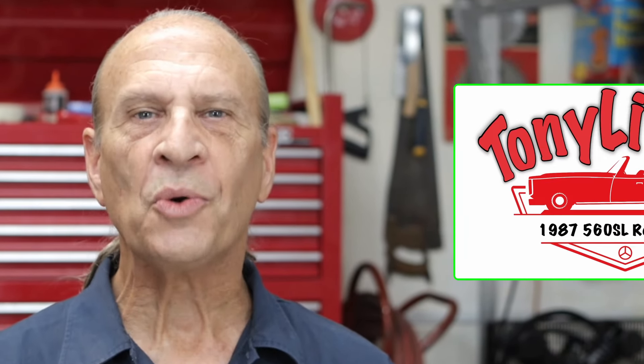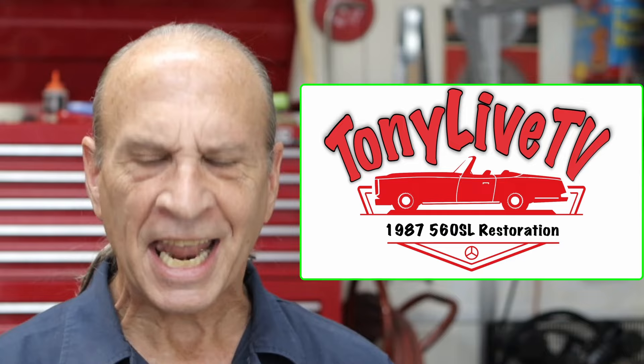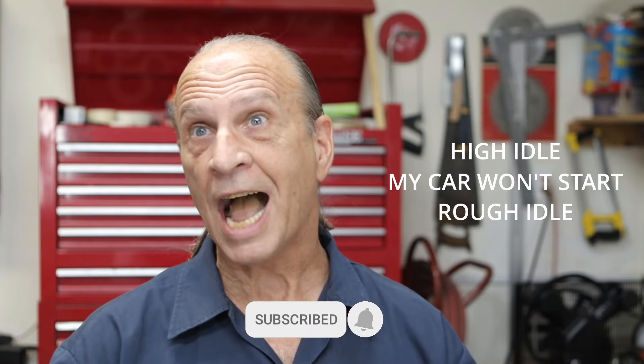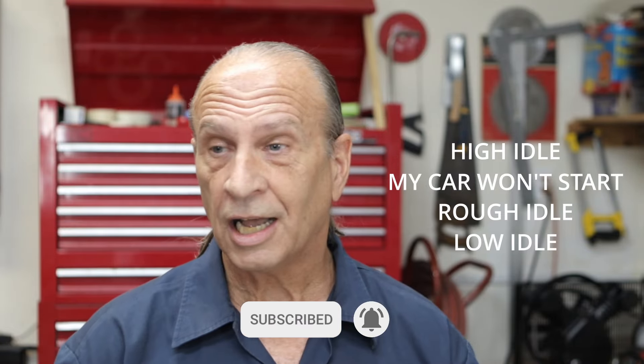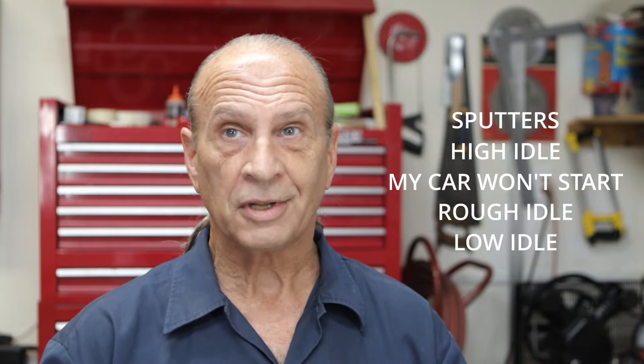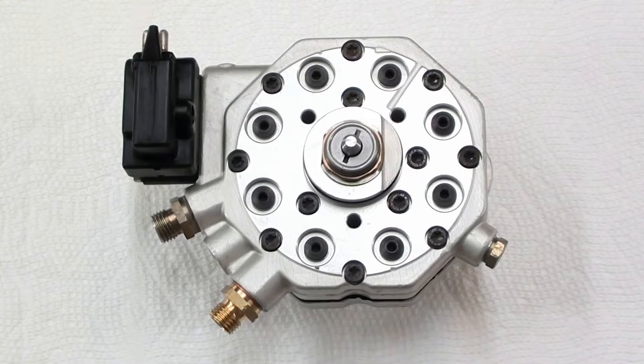Hello YouTube, my name is Tony and this is Tony Live TV. In this video I hope to answer some questions. My car won't start — a rough idle, a high idle, or a low idle. It sputters or it just doesn't start at all, and you're thinking that maybe it's the fuel distributor. So if you've determined it's the fuel distributor, then you have to decide which way you want to go.